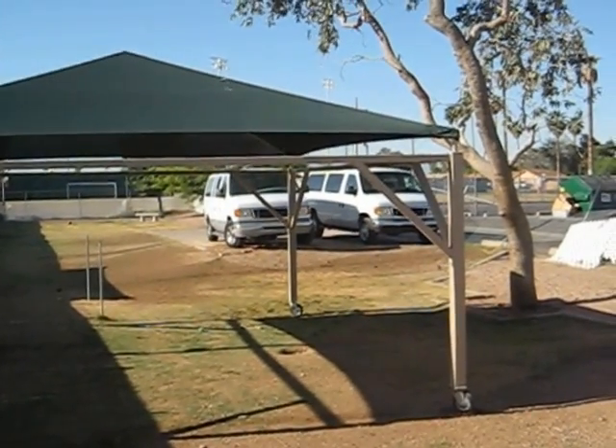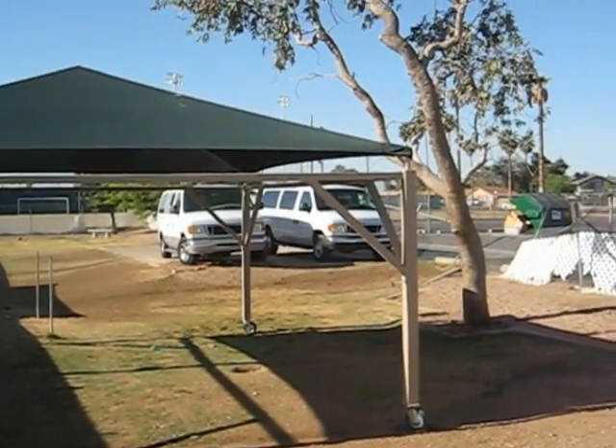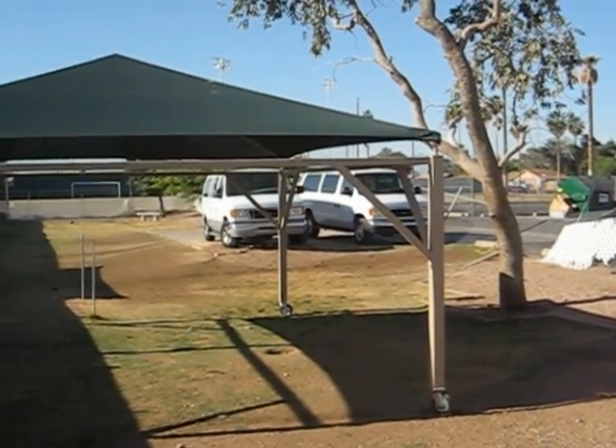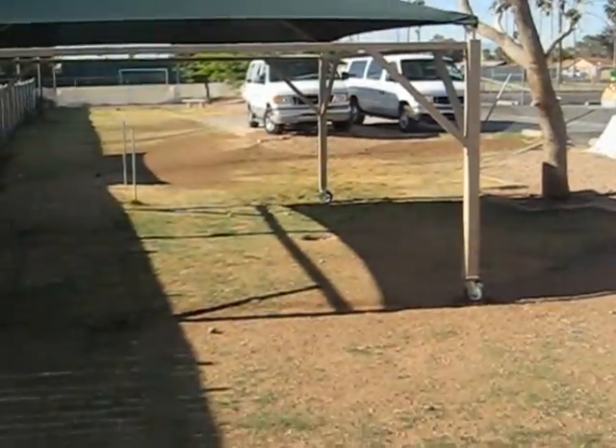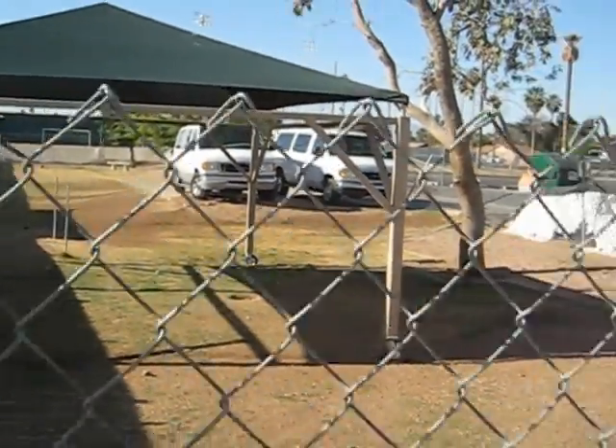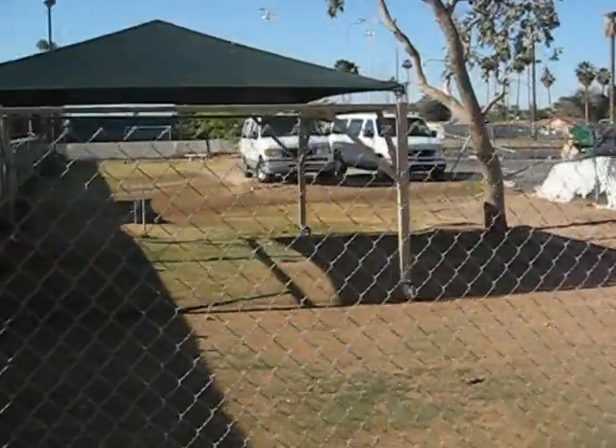Someone stole our truck the night before last and drove through our fence. Otherwise this would totally be the southwest yard and we would have puppies and big dogs in here — well, not little baby puppies, no one under four months — but that's where they would be.